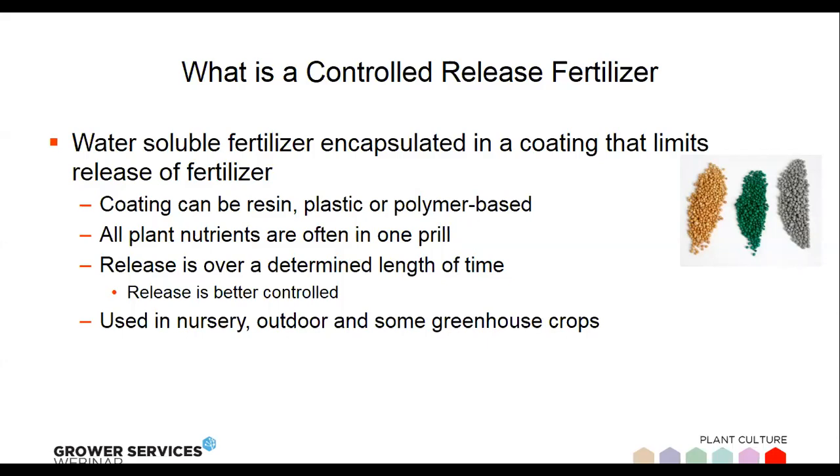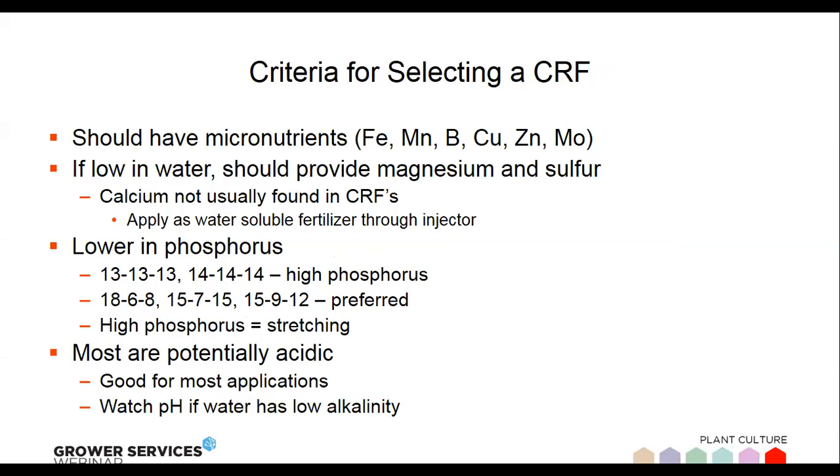With controlled release fertilizers, the water-soluble fertilizer is in a little prill or ball that has been coated. It slowly releases over time primarily based on temperature, so by controlling the temperature you can, to a certain degree, control the release of the fertilizer. It's a primary fertilizer source for outdoor growing — nurseries with trees and shrubs, outdoor garden mums, and perennials. There are also greenhouse growers who use it, which is what we're going to discuss today. When selecting a CRF, you want to look at what's actually in the fertilizer.